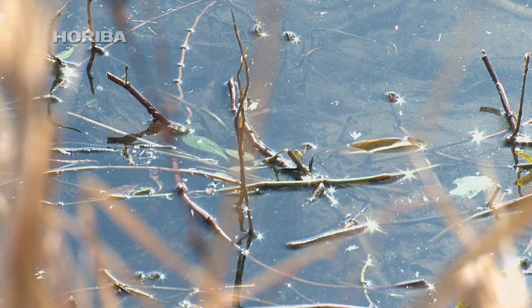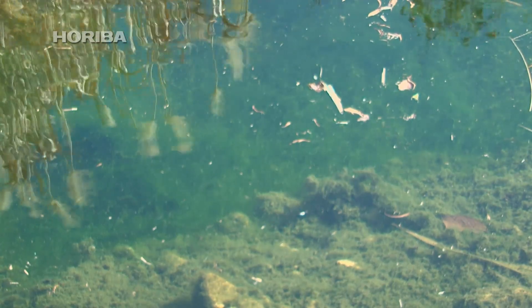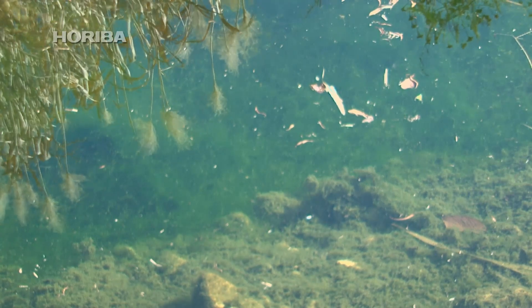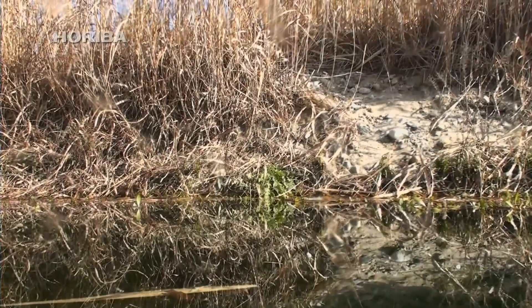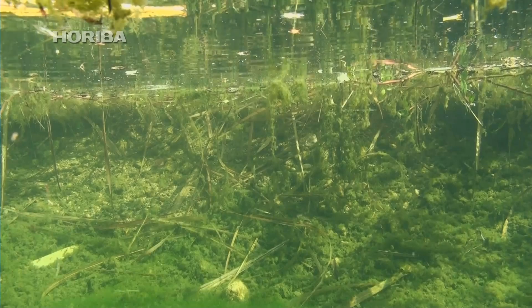Stagnant reservoirs and pools of rainwater eventually turn a tinge of green. This phenomenon is generally the result of rampant algae and moss growth. But another force is at work here — a bizarre microorganism invisible to the naked eye.